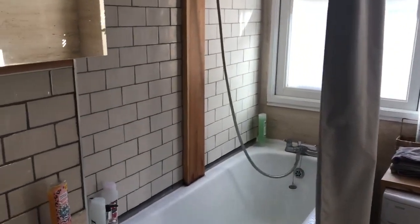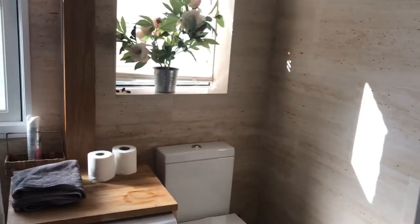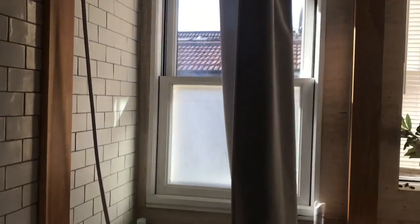Hi guys, welcome to another video. In this video I'm gonna show you the washroom of my apartment. This is how it looks like. As you see here, if you come out you will be going to the main room.